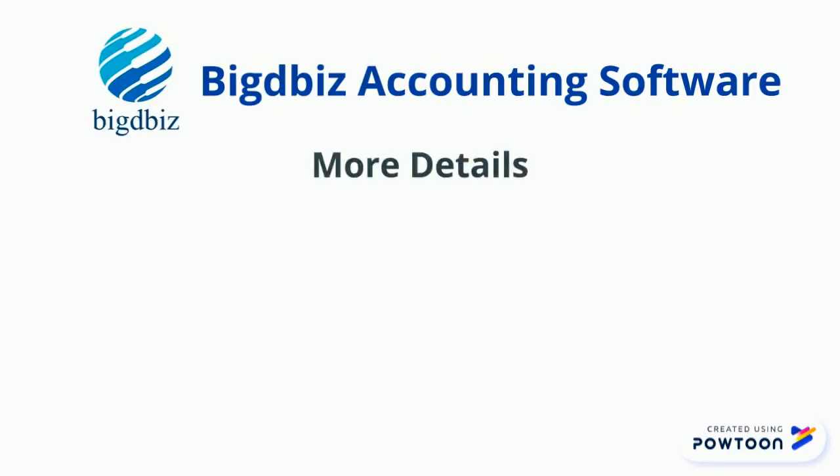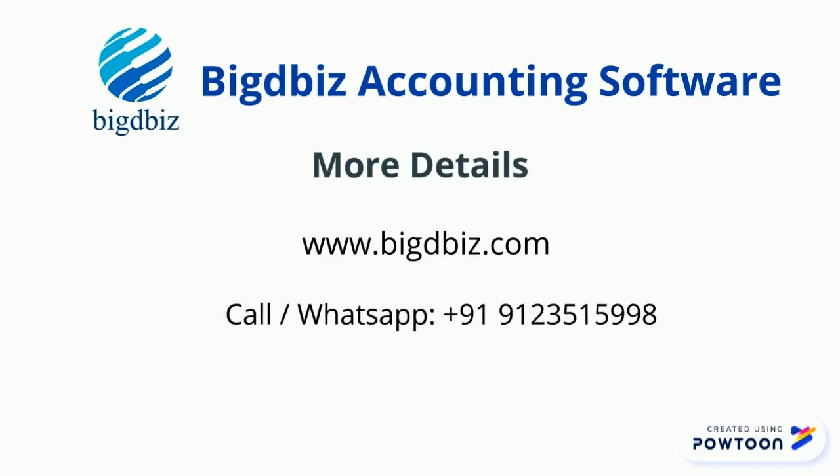For more details, contact us through call or WhatsApp 9123-515-998 and get your free demo.